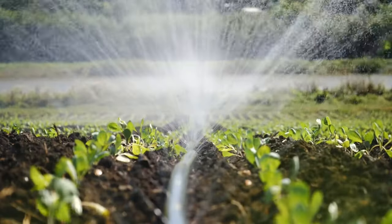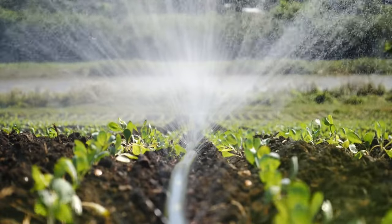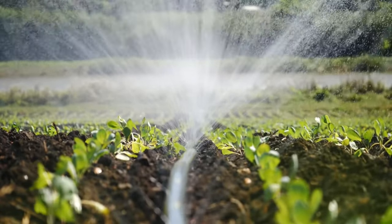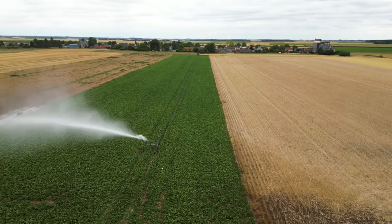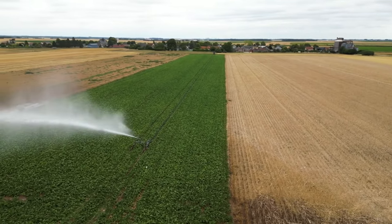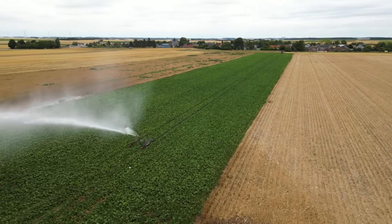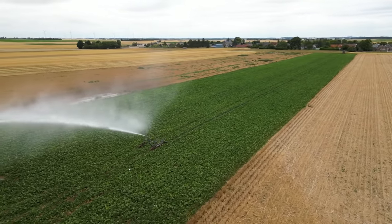This incredible device is designed to deliver water directly to the roots of trees, ensuring that every drop is used efficiently and effectively. With its precision nozzles and advanced monitoring systems, the tree-watering machine can help farmers conserve water while still providing their trees with the hydration they need to thrive.